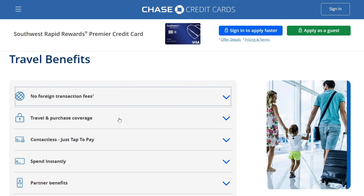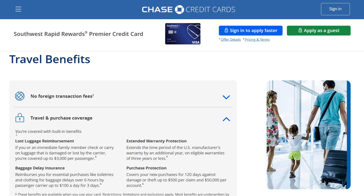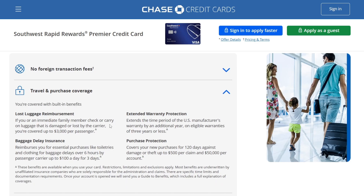Travel and purchase coverage is also included. You're covered with built-in benefits like lost luggage reimbursement: if you or a family member loses or damages their luggage, you're covered up to $3,000 per passenger. They also have baggage delay insurance that reimburses you for essential purchases like toiletries and clothing for baggage delays over 6 hours by passenger carrier, up to $100 a day for three days.